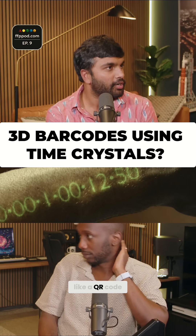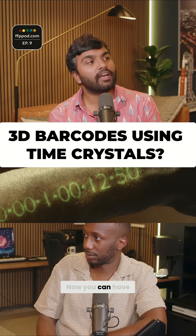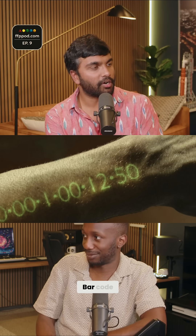Usually we have 2D barcodes, like a QR code, which is 2D. Now you can have a 2D plus one barcode.